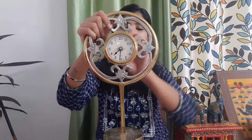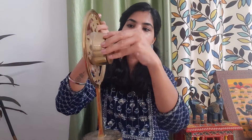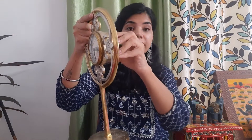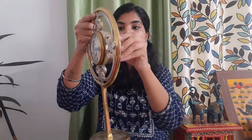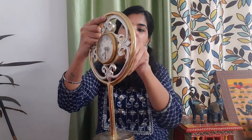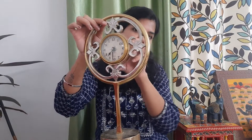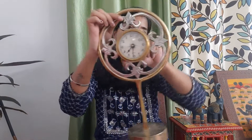The color has not faded and the quality is very good. You can open it and place it as needed. It has a very good weight - nothing is compromised in quality. The clock looks very good and very classy in your house.